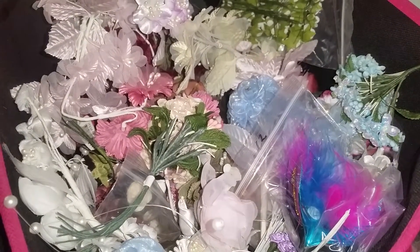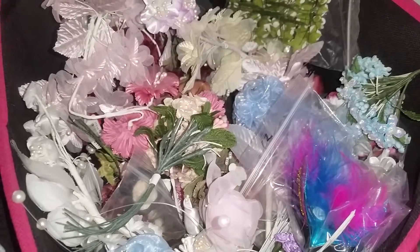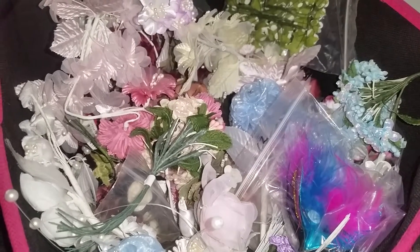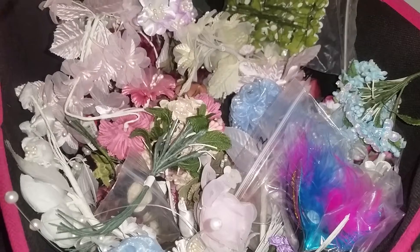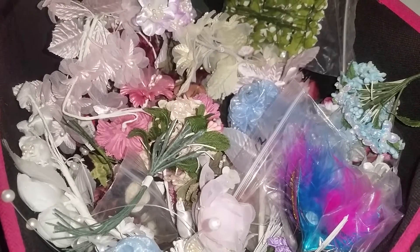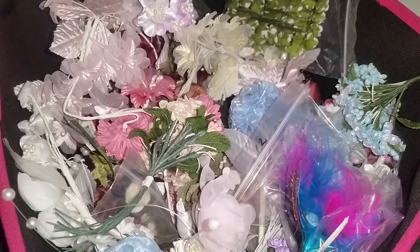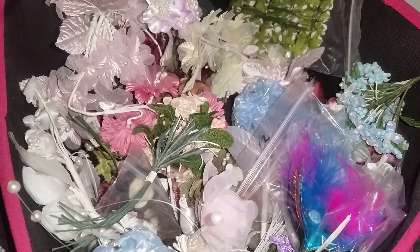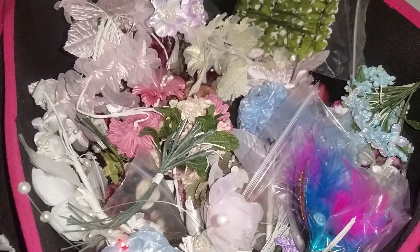Hey guys, I am here today with a really fun, amazing giveaway, and I have you looking at some of my amazing flowers from craft supplies. I'm here to announce a giveaway that is currently going on from January 9th through January 19th, and the winners will be announced January 20th.